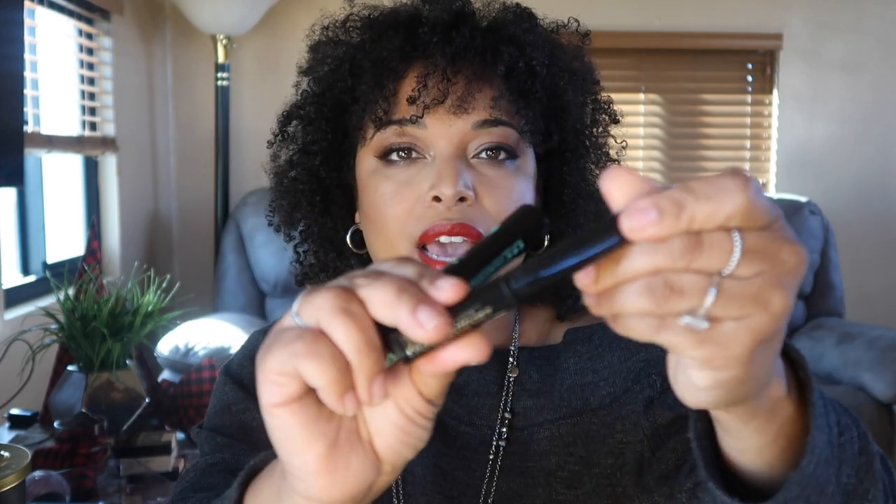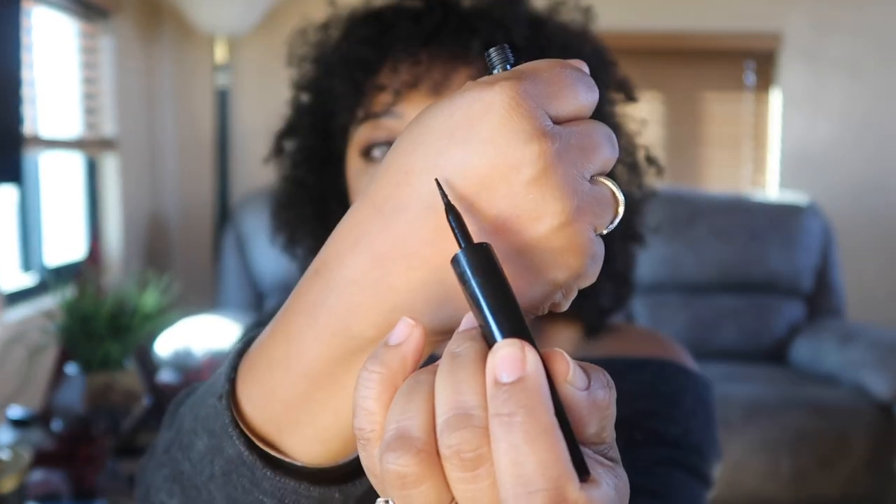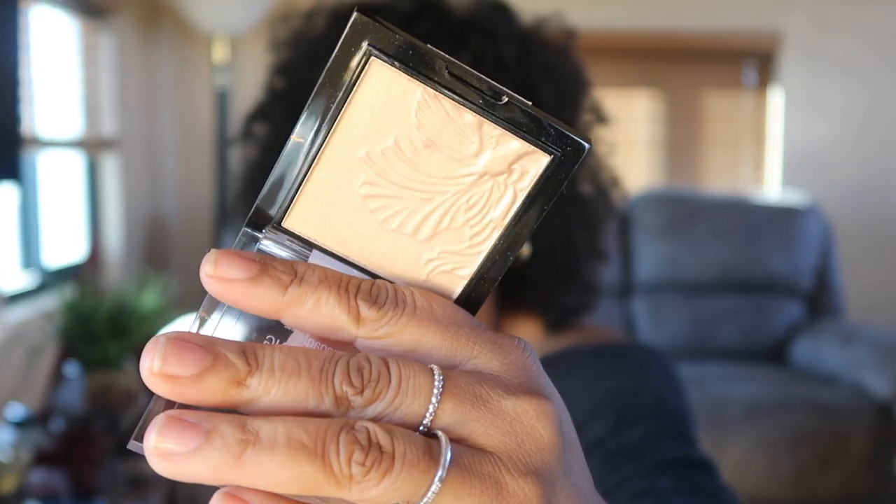I used to love the Kat Von D liner but I feel like you can get the same quality from this drugstore option. It has a very dark, precise tip, and if you have an unsteady hand or trouble lining your eyes, this one is practically accident-proof. For highlighter, I've gone back to the Wet n Wild MegaGlo Highlighting Powder in Golden Flower Crown — it's so beautiful.